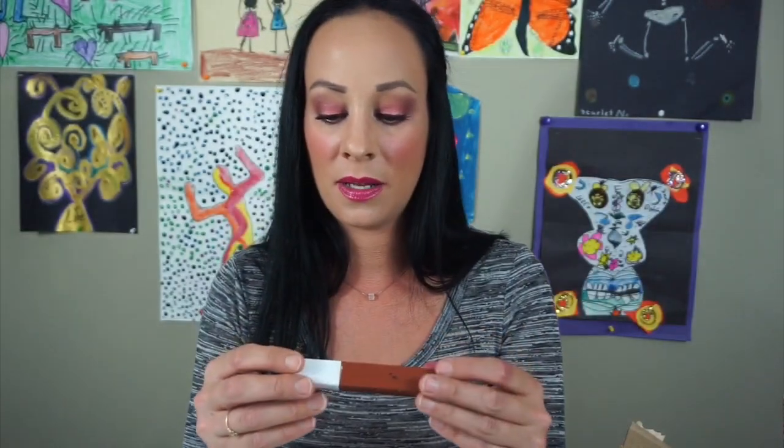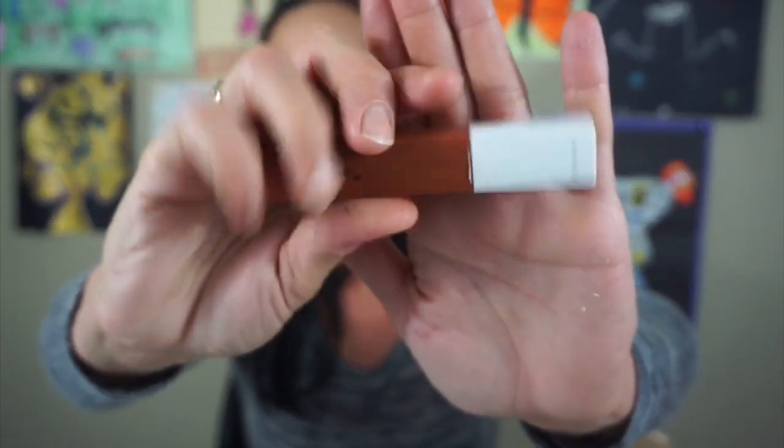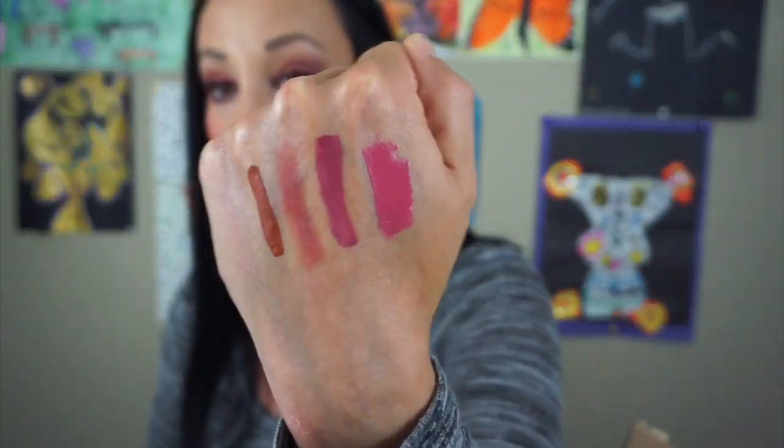The next thing is this Maybelline Matte Superstay Matte Ink in the shade Fighter. I don't wear this at all — I've never have. This shade is just too brown. There's no other word for it — it's like a brown shade and I just don't grab for that ever. So definitely putting that to the side.